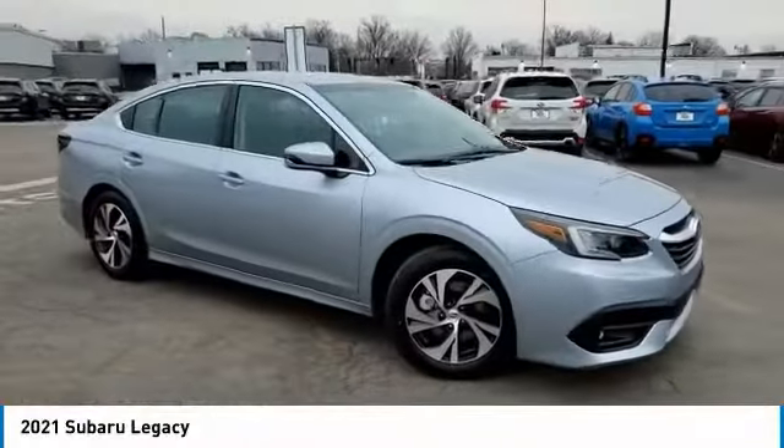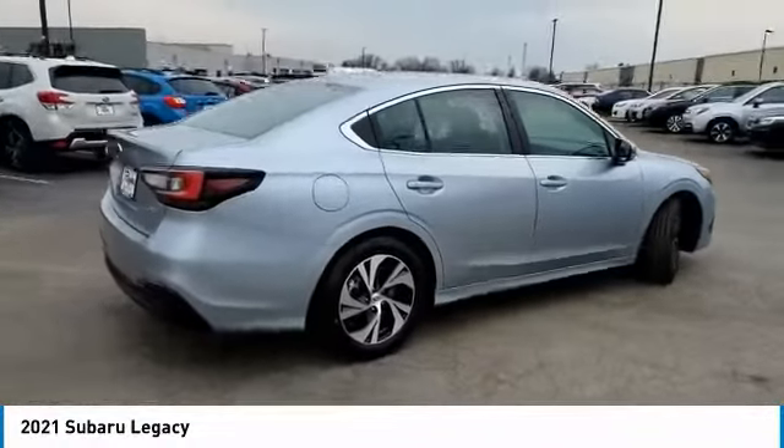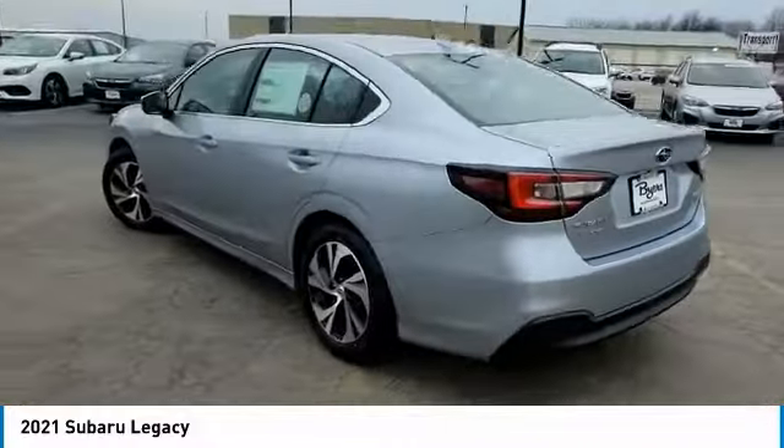Make a great choice today with the 2021 Legacy. The Subaru Legacy offers a roomy interior and a dynamic drive you feel every second you're in the driver's seat. It's a refreshing alternative to the alternatives.